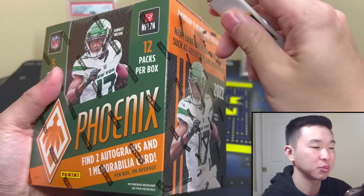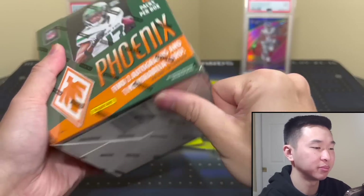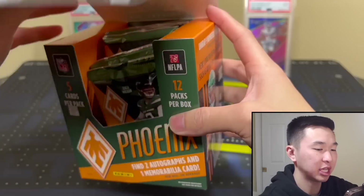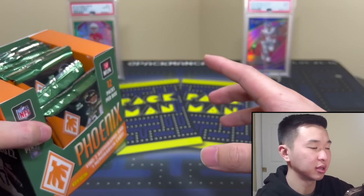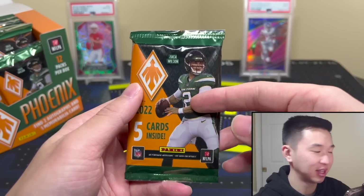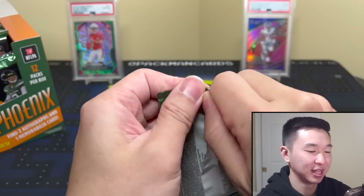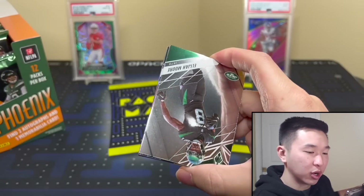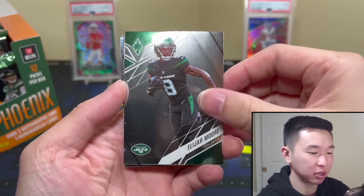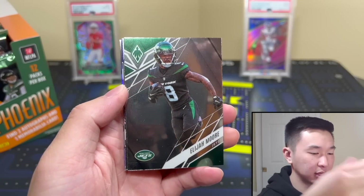Let's get this box open — I'm pretty excited because I do like this set, and if I pull a Sauce Sprinkles I'll be very very happy. It's actually a pretty big box, not the traditional shape. Here are our packs. The cover athlete is interesting — got some Jets action, Zach Wilson. Pack number one, more Jets. There are the base cards — a lot more plain compared to years past I feel like, but looks decent.